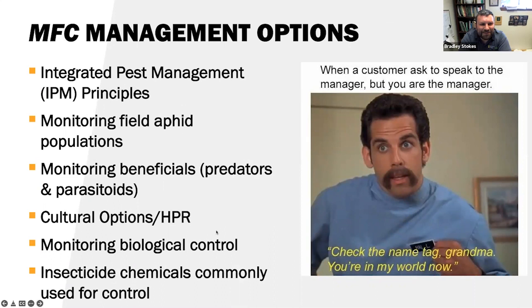Some MFC management options. Integrated pest management principles are the foundation. The first step is monitoring field aphid populations — very important. The second part is monitoring the beneficials: predators and parasitoids you're seeing within those fields. Some might say that's even more important than monitoring the pest population itself. We also have cultural options or host plant resistance options — selection of certain cultivars or varieties. We have monitoring of biological control agents, and then insecticide chemicals commonly used for control.